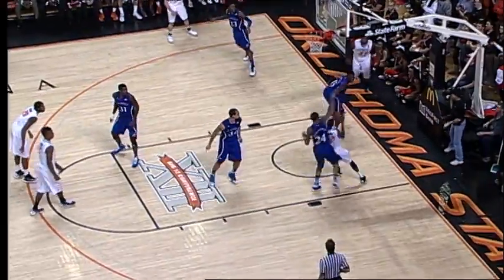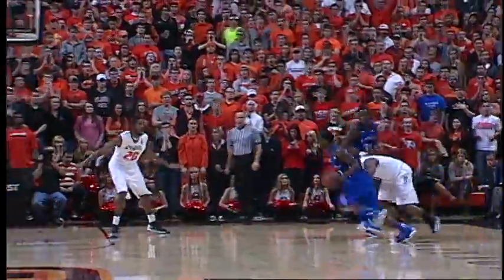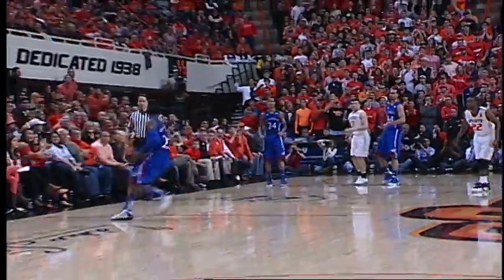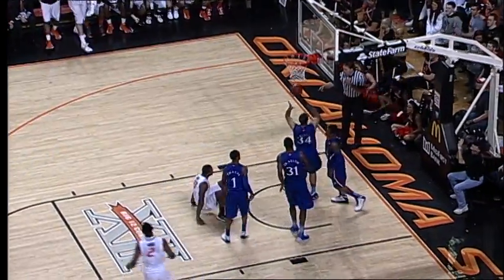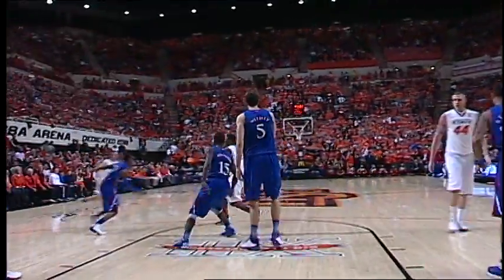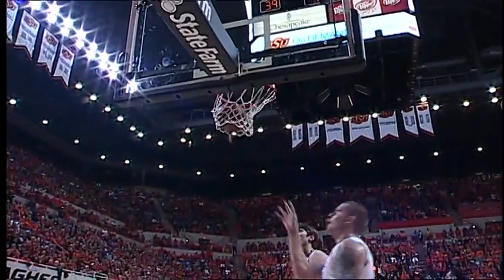A 2-pointer for Markel Brown. Brown, one dribble, 3-pointer left wing — flames out the left wing and it's a 3-point game! Smart on the left wing, Cowboys down 3. Smart on the dribble, hands off to Forte. Forte drives the left side, runner around the rim...